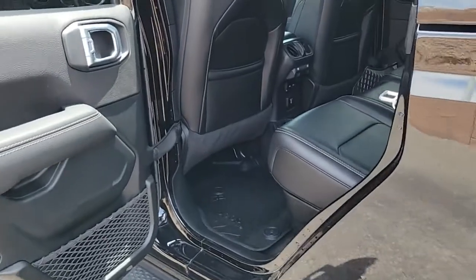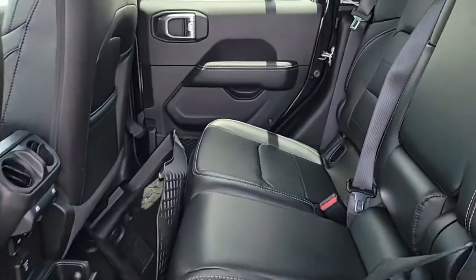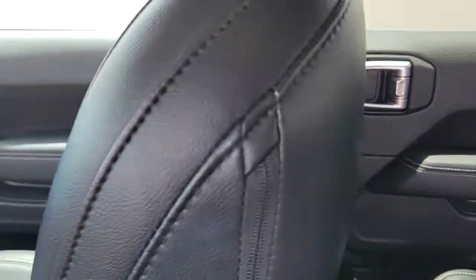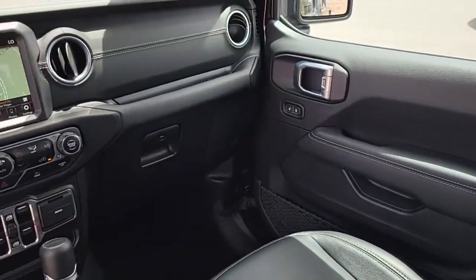Feel the adrenaline of adventure when you're on the trail in this Gladiator. Treat yourself to a test drive today — our staff will toss you the keys and give you an outstanding customer experience.